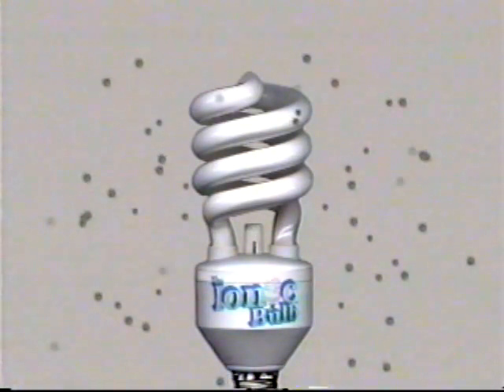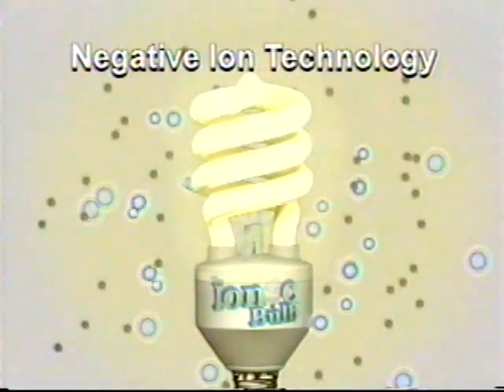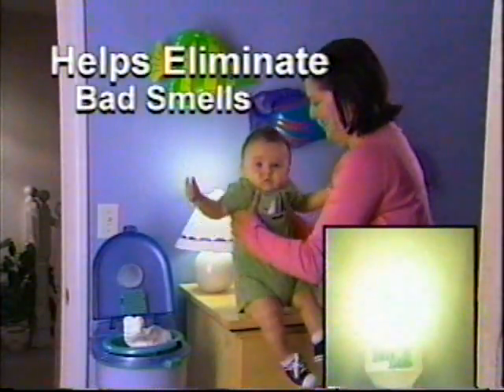The Ionic Bulb uses no fans or filters and works by emitting powerful pollution-fighting ions. Just like nature, these ions attach themselves to pollutants, neutralizing them and removing them from the air.